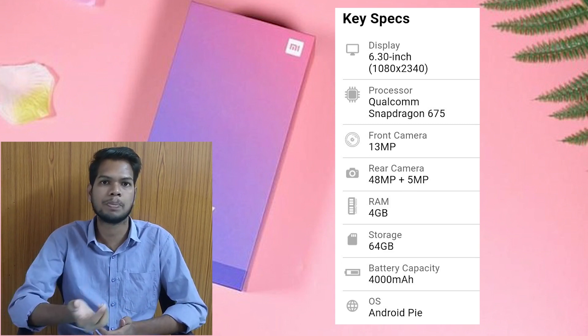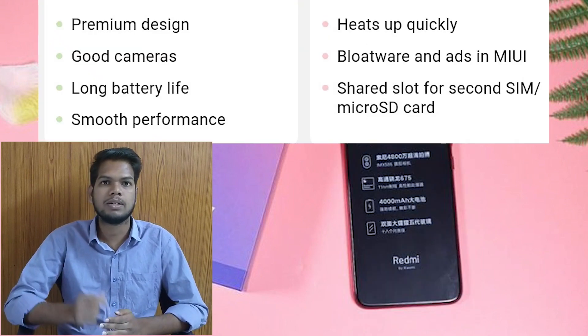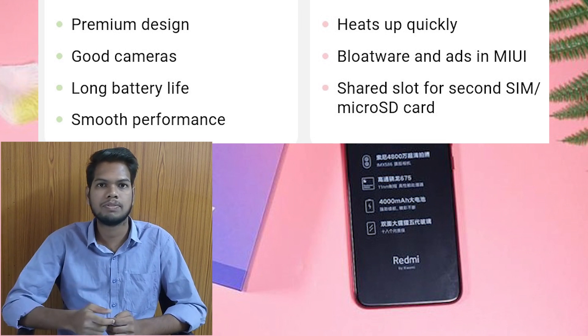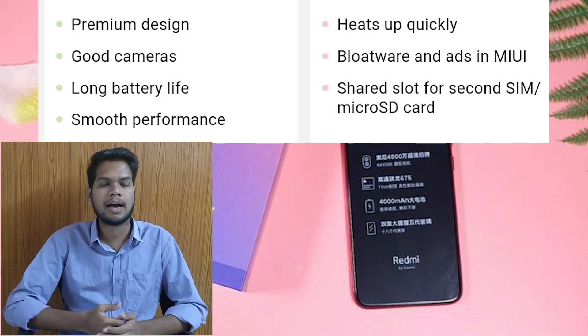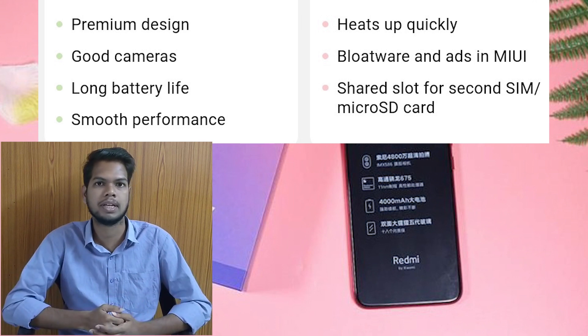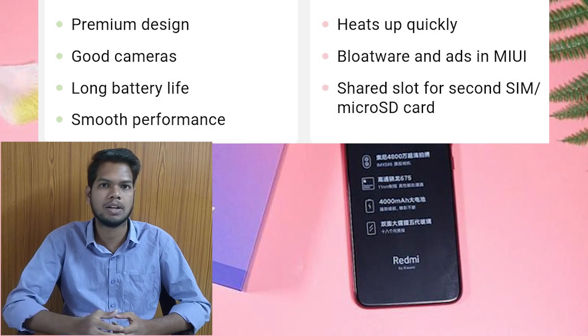Now for the pros and cons. On the pros side, it has a good quality design, smooth performance, and good cameras. You can also use the 4000mAh battery for a long battery life.